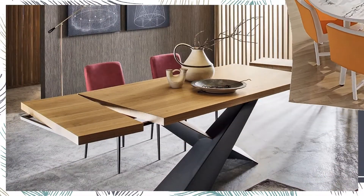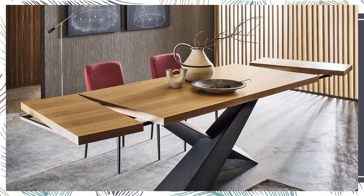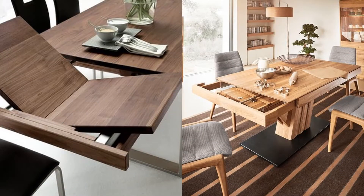There's the extendable table. Closed, it takes up less space, and open it allows you to place between two and four more services.